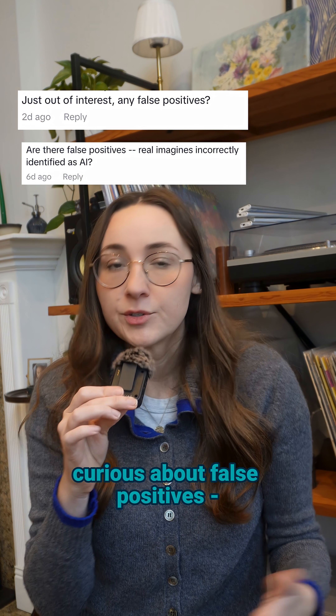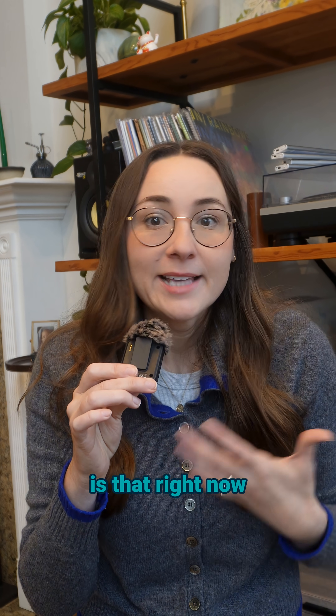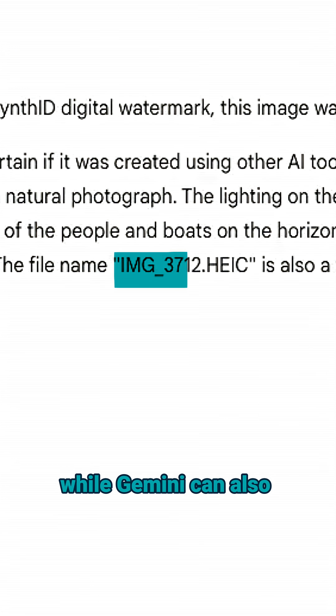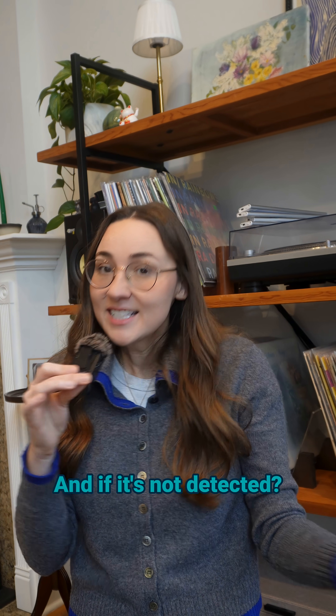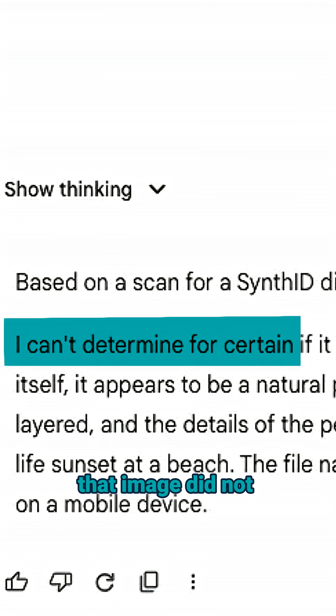A few of you were curious about false positives, or what might happen if you upload a real photograph. The thing to know about the SynthID watermark is that right now it's just embedded into Google AI products. And while Gemini can also examine things like file names or visual patterns, it's mainly trying to detect that watermark. And if it's not detected, that doesn't automatically make something real — it just means that image did not come from Google.